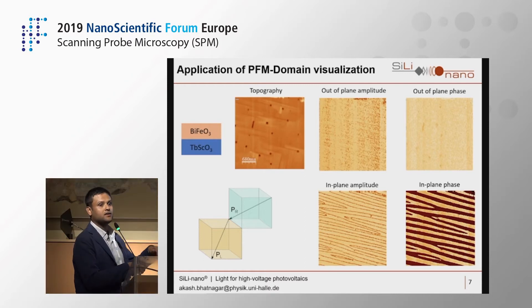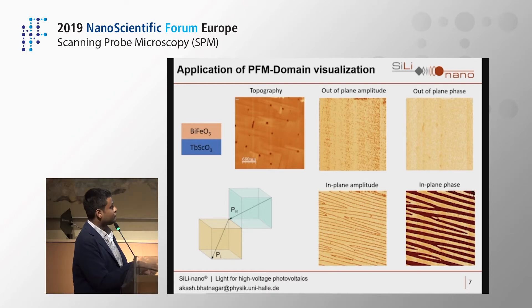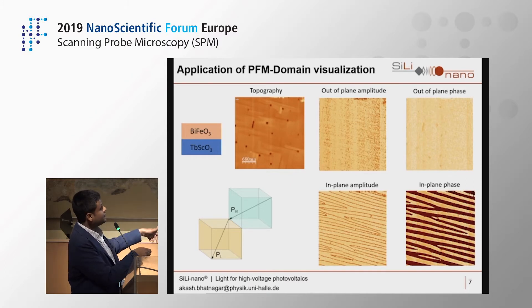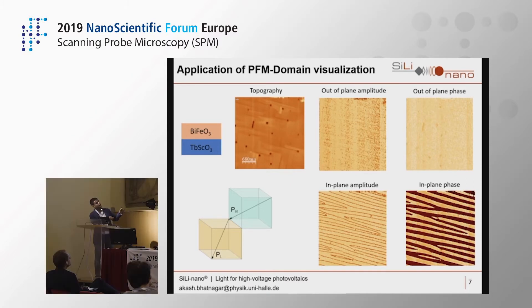The out-of-plane amplitude and phase are mostly consistent in one color, meaning the out-of-plane polarization component is homogeneously aligned. The in-plane amplitude and phase show nice striped patterns formed by 71° domain walls. Assessing all images, you can build up a picture with alternating domains — polarization going right in one, left in the next. Since the out-of-plane component is always aligned in one direction, you always see homogeneous contrast in the out-of-plane images.